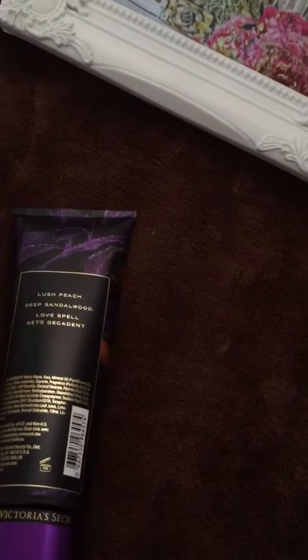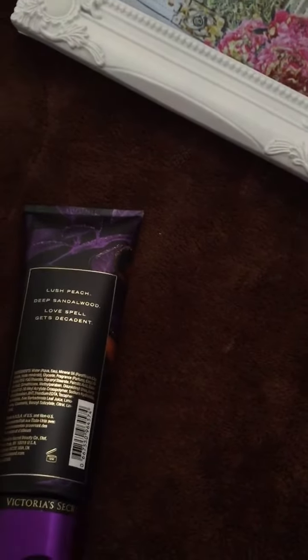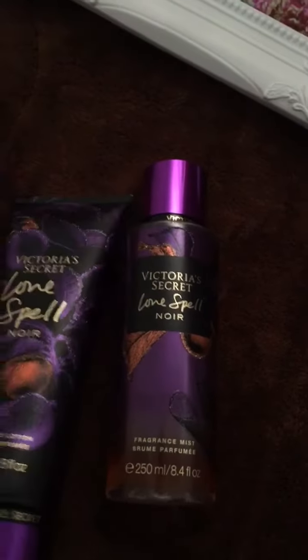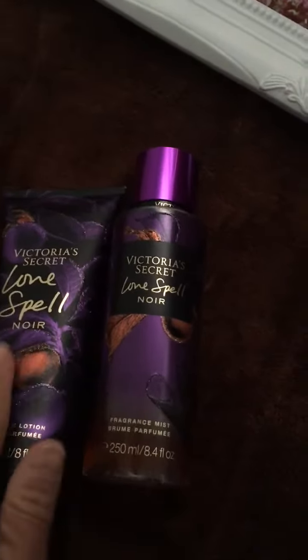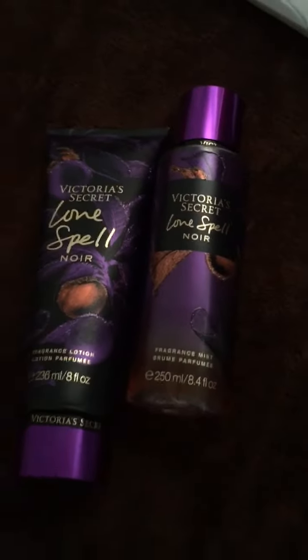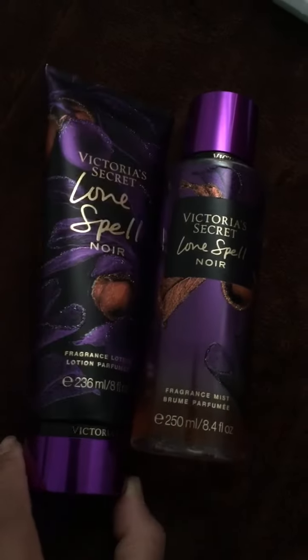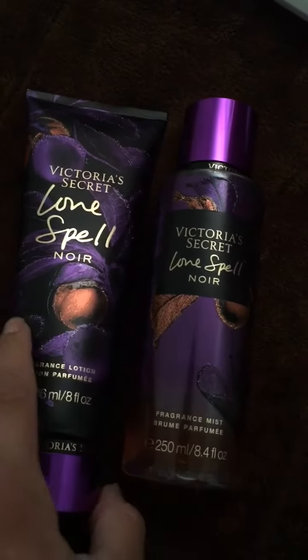I'm surprised because I've never tried these before. I'm always trying the different ones, but this is an original one — I believe the Love Spell. It's peachy, I like it, it's pretty good. The packaging is really nice.